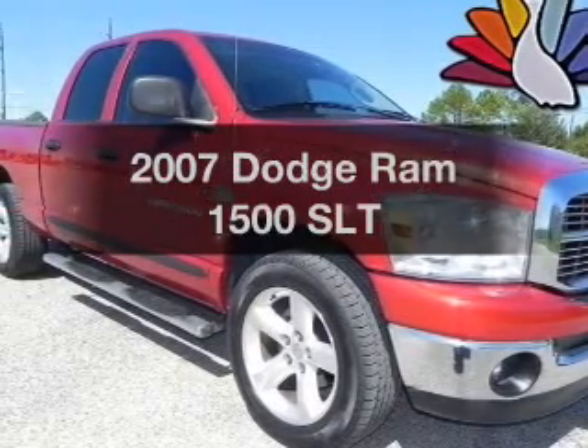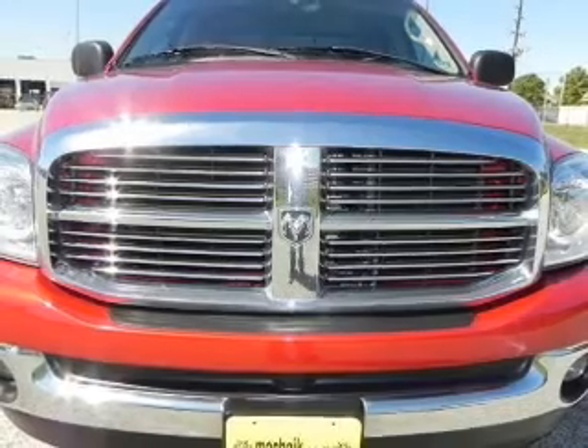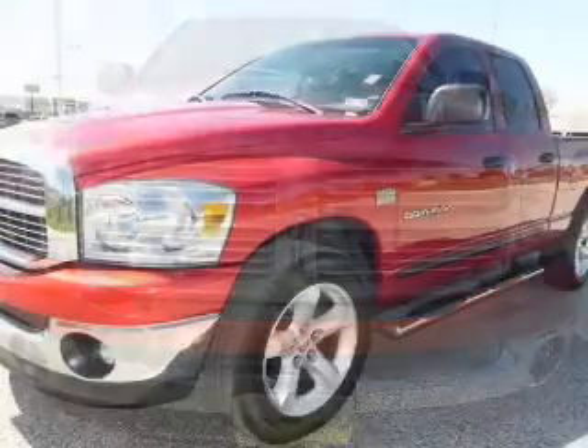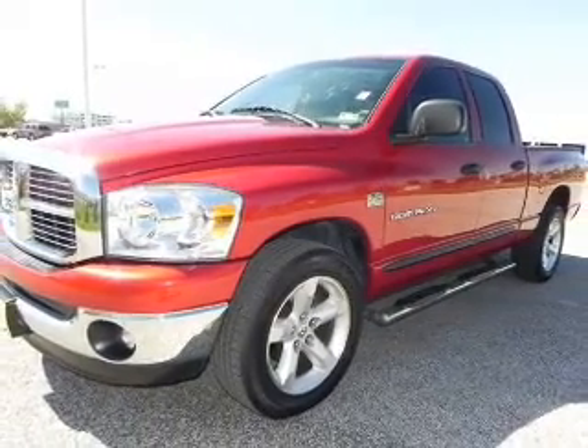Everything you need under one roof with this great vehicle. With a powerful 8-cylinder engine that responds smoothly to its automatic transmission, stand out from the crowd with premium wheels. You will appreciate the safety feature of anti-lock brakes.